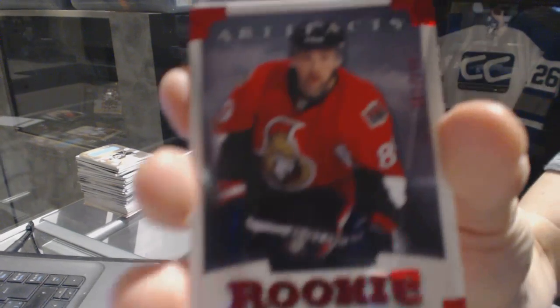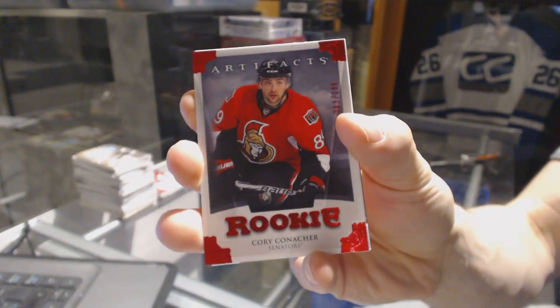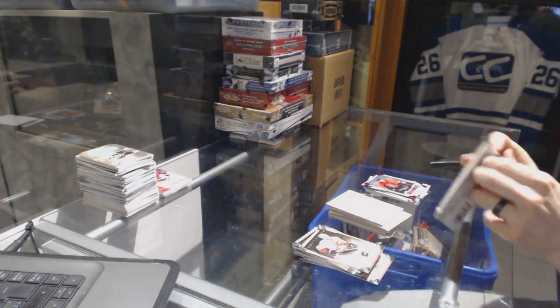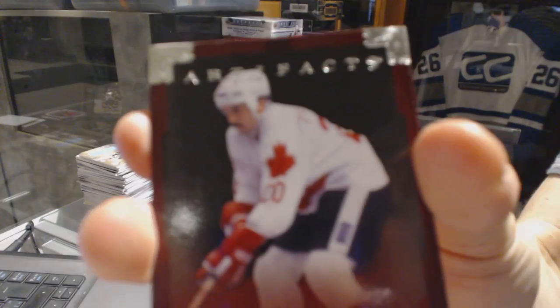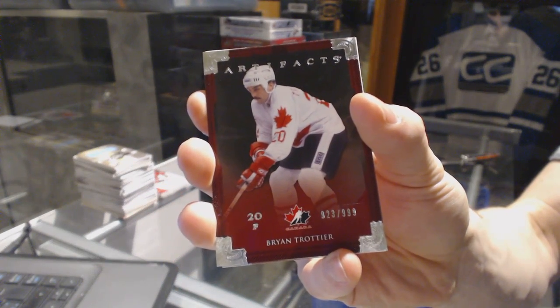Rookie Ruby, number 299, for the Ottawa Senators, Corey Conacher. And a Team Canada Insert, number 999, for the New York Islanders, Brian Truchet.